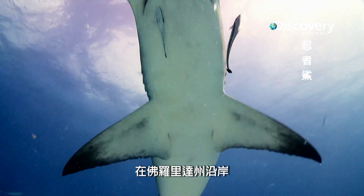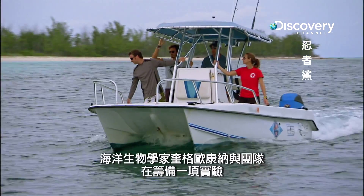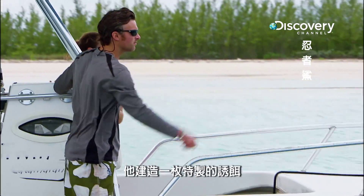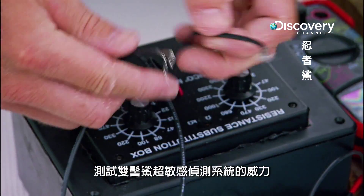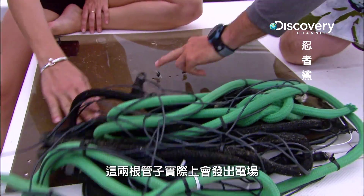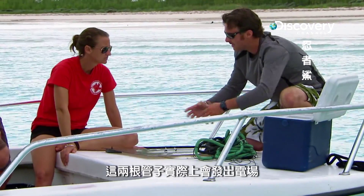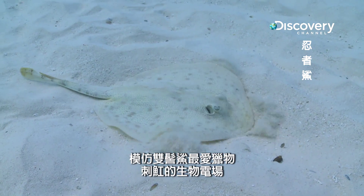Off the coast of Florida, marine biologist Craig O'Connell and his team prepare an experiment. He's built a custom decoy to test the power of the Hammerhead's super-sensitive detection system. This apparatus is an acrylic plate, and these two tubes are actually going to be emitting an electric field that's going to mimic the bioelectric fields that come from the Hammerhead's favorite prey — the stingray.